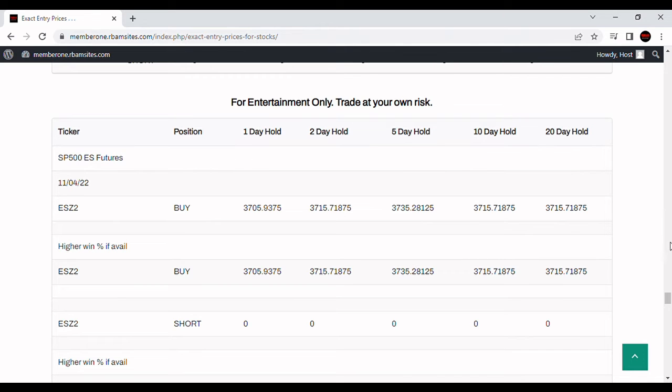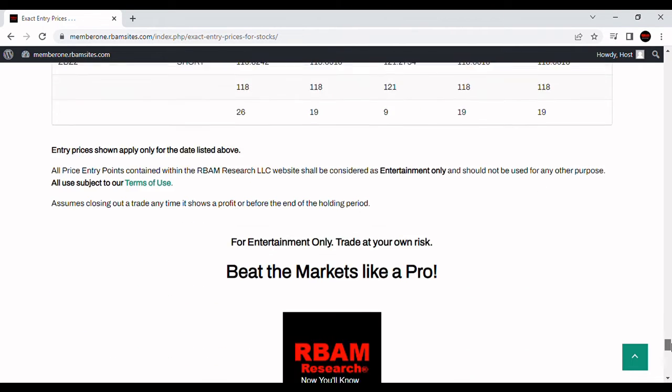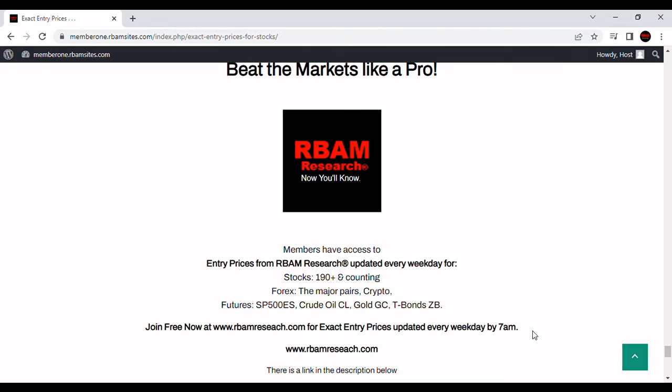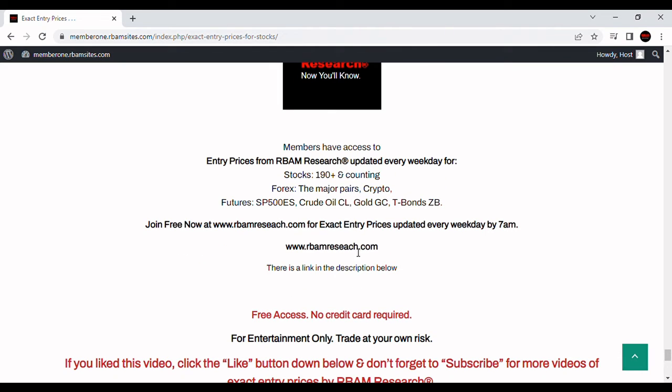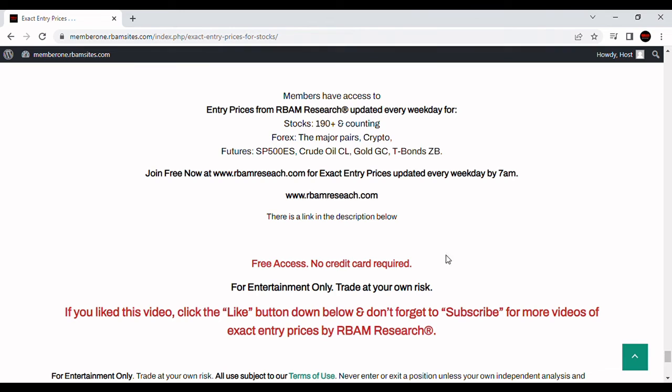You should always do your own analysis, and you definitely trade at your own risk. You can get access to all of these the night before — after 6 p.m., but definitely before 7 a.m. the morning of — for 190 stocks, the major forex pairs, BTC crypto, and the most liquid futures contracts. There's a link in the description below. Follow it over to rbamresearch.com. Sign up with your email — free access, no credit card required, and immediate access once you put your email in.